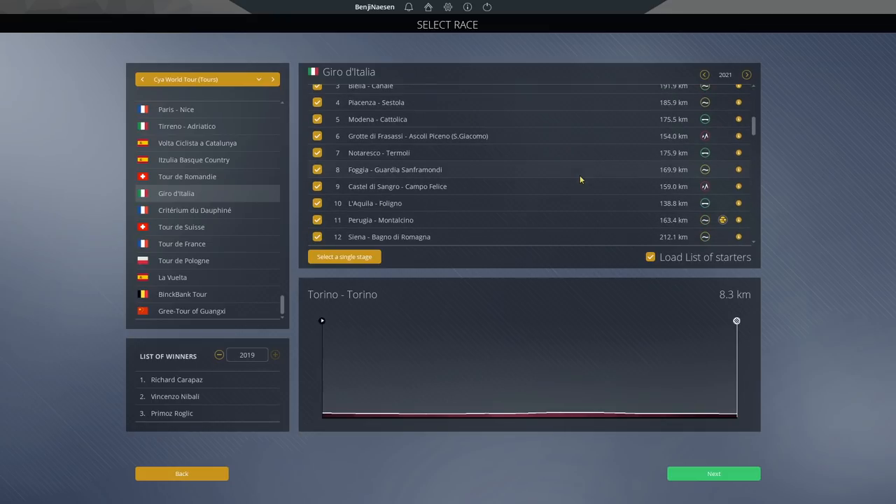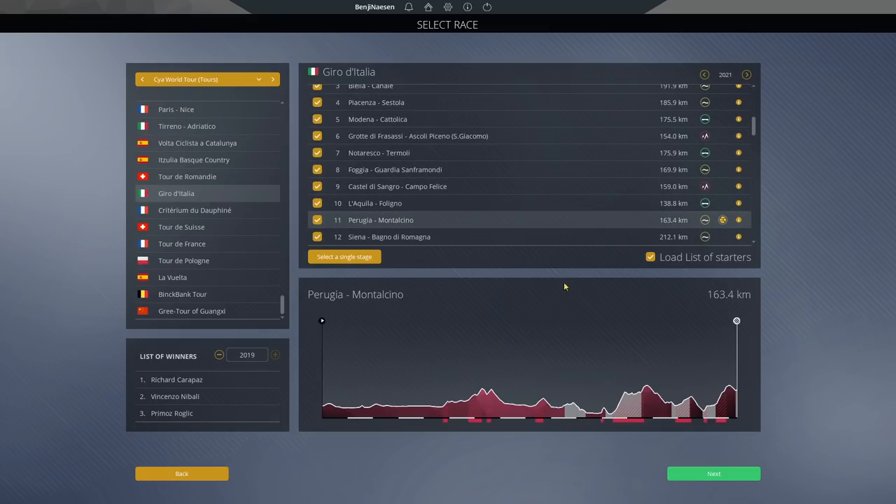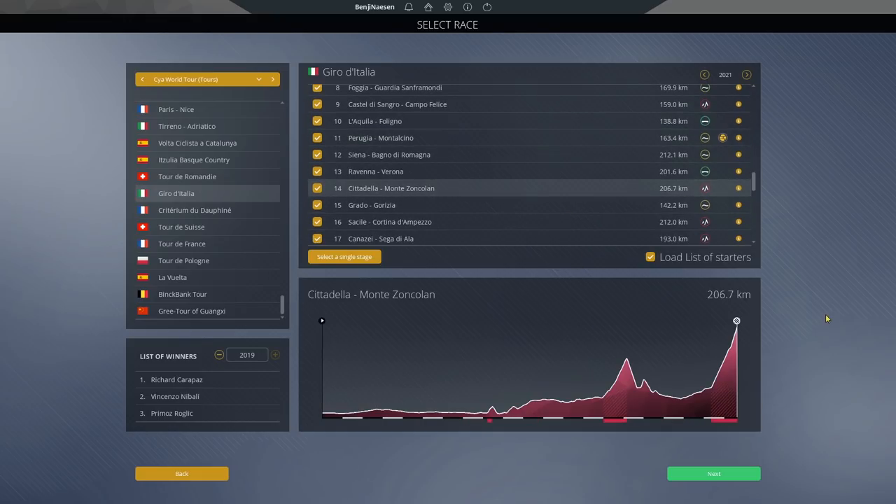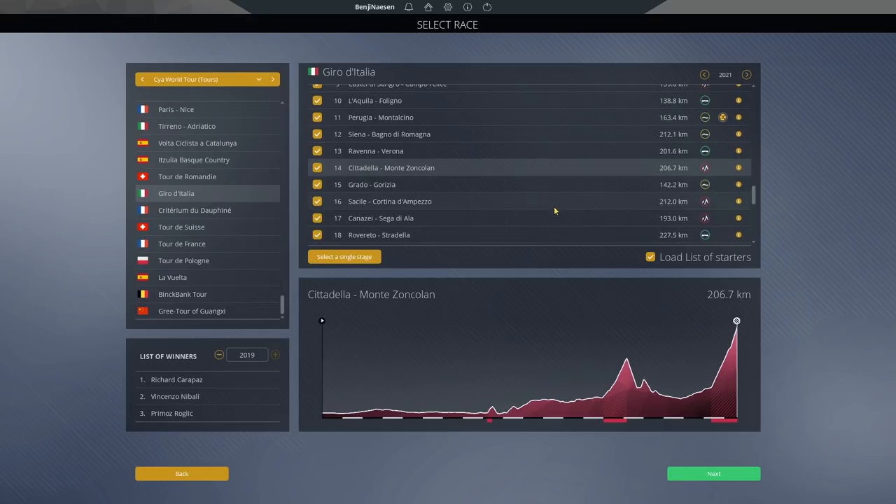First of all I'll go straight towards Stage 11, Montalcino. The memories of Evans in 2010 do show up but I think it's going to be pretty cool as well, this year hopefully in a rainy situation. The next one is Montezoncolan — always decisive, but it's the easier side on paper so it shouldn't be as deadly, and the gap should be able to stay relatively low, although this one can certainly lose your GC if you fall through that day.